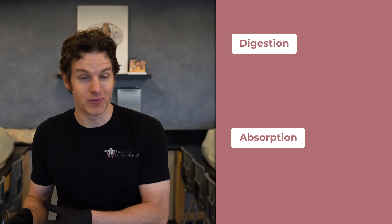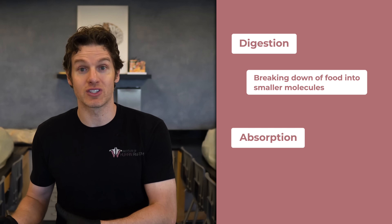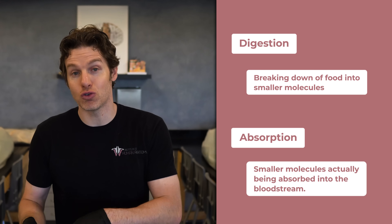As we start our story with protein, keep two words in mind: digestion versus absorption. With digestion, we're talking about the breaking down of food into smaller molecules. Then those smaller molecules can later be absorbed. With absorption, we're talking about those smaller molecules actually being absorbed into the bloodstream. Certain segments of the digestive tract are primarily going to be dealing with digestion, and other segments are primarily going to be dealing with absorption.